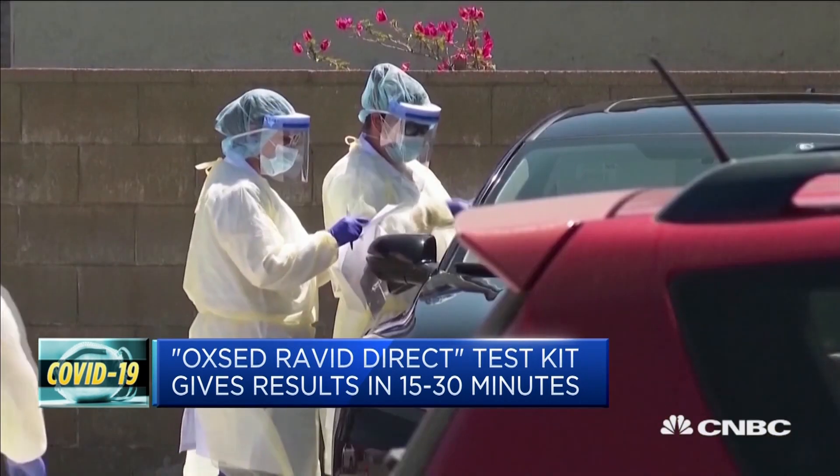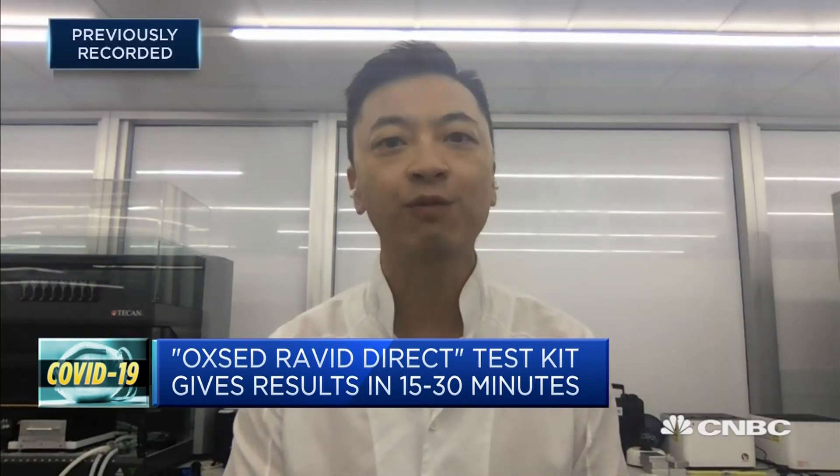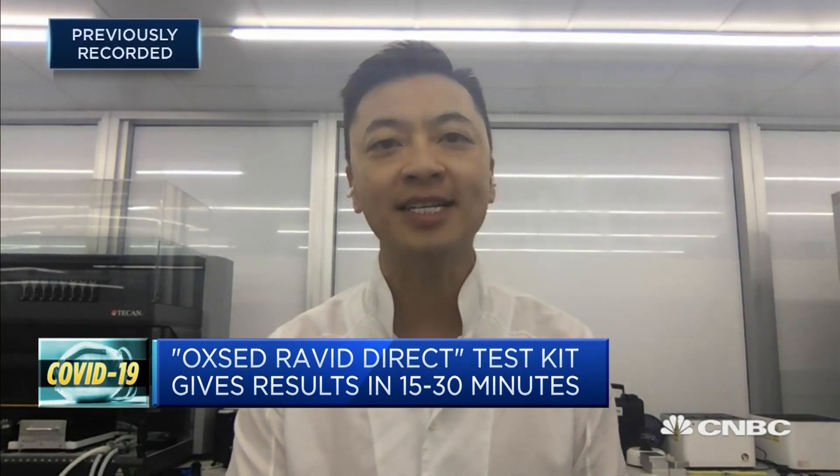As you can see, the background here is that we actually have a laboratory here in Hong Kong. In terms of cost, with LAMP we're able to process tests without a laboratory, or in low-throughput settings.